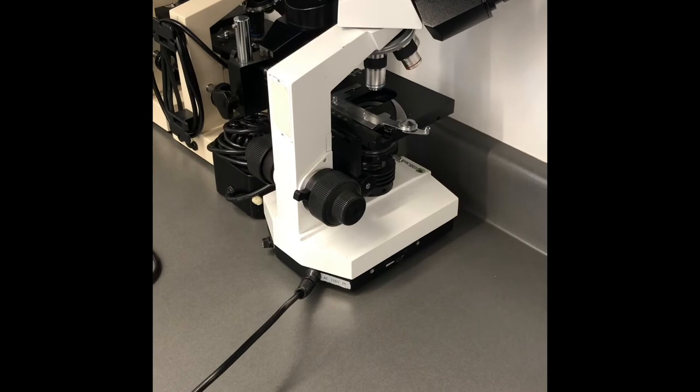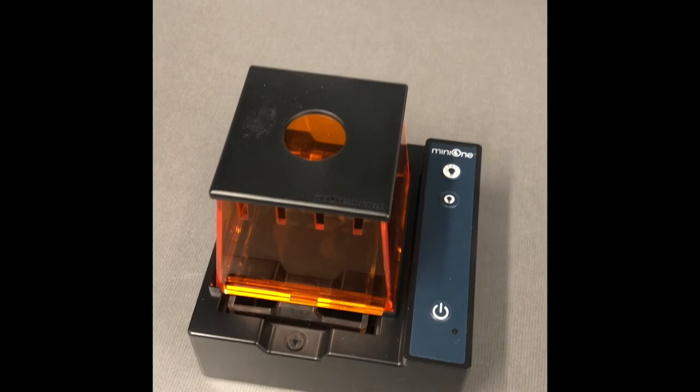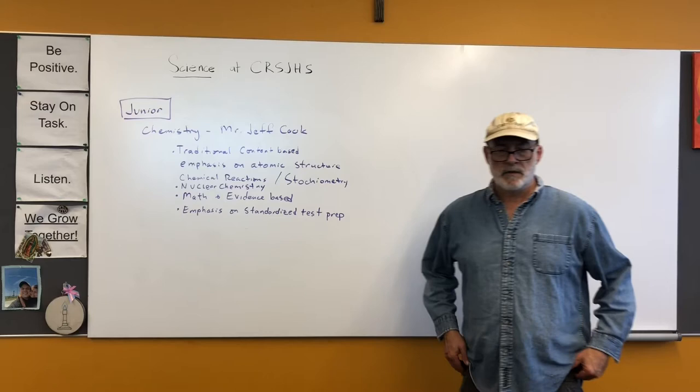Some of the things we do in biology include typical microscope work, but we also do a little bit of DNA extraction and run samples through small gel electrophoresis machines in order to develop things like DNA fingerprints.